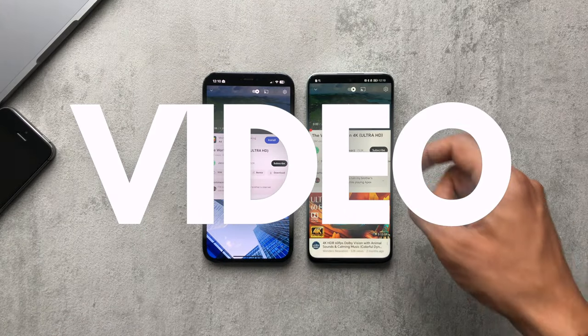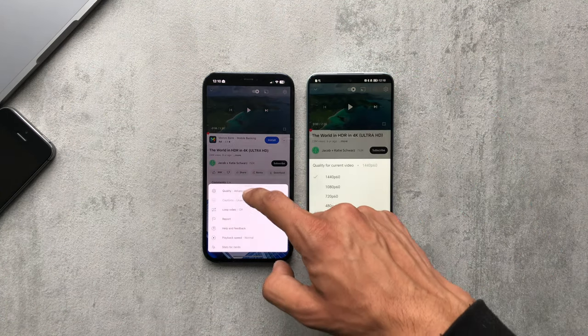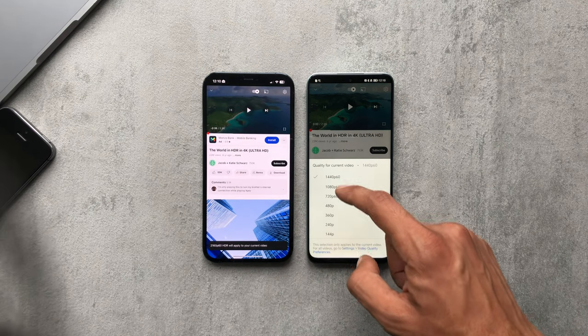Here are some examples of various videos that I'll play on each phone, just so you can get an idea of what they look like. Keeping in mind, obviously, the Honor 90 Lite doesn't have HD turned on.